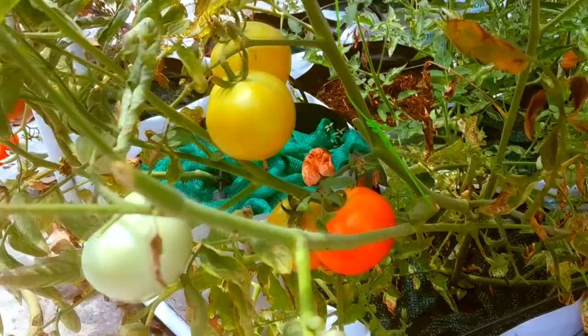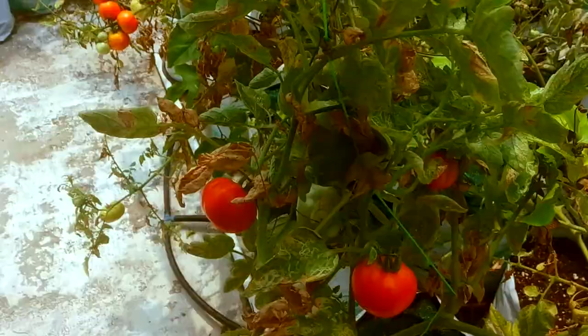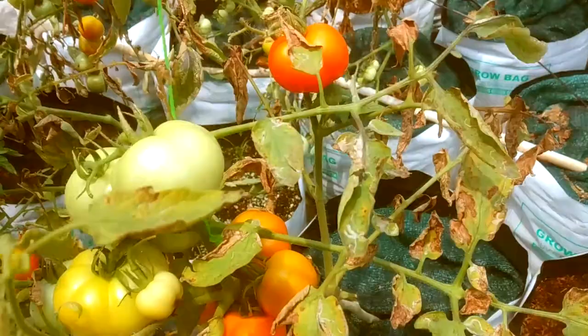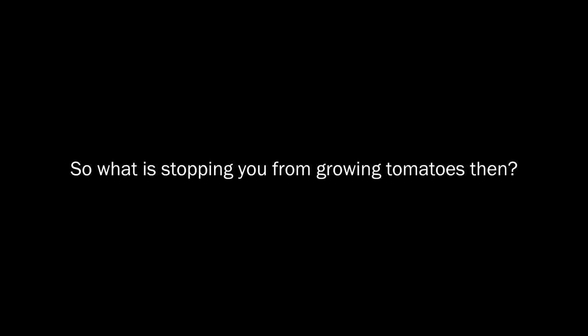Ever tasted homegrown juicy sweet tomatoes from your own plant? Tomatoes grown at home are worth trying because the ones you get in the market are artificially ripened by passing ethylene gas over unripe green tomatoes. Freshly grown tomatoes will contain more sugar because you harvest them when they are fully ripened on the plant.